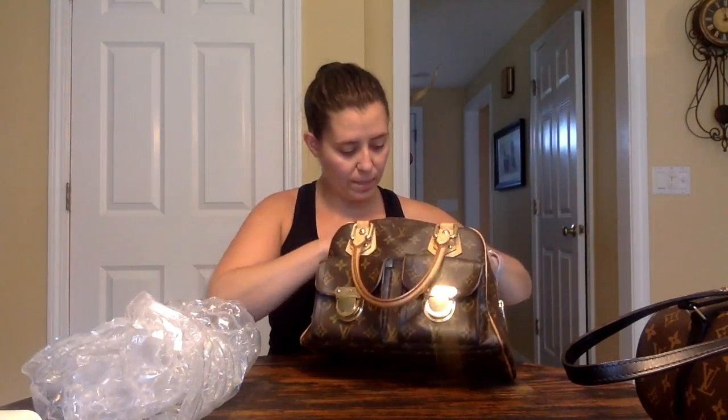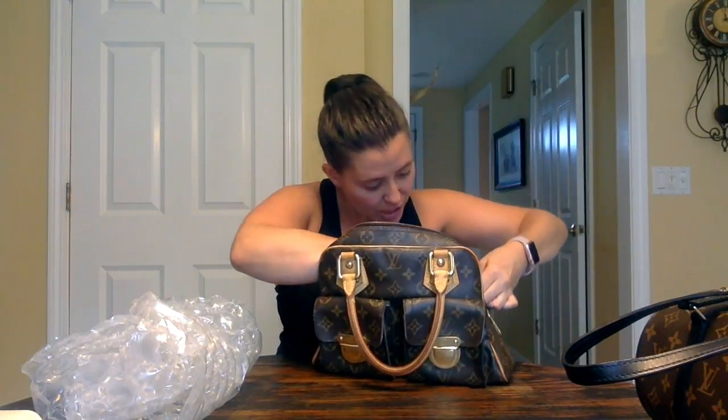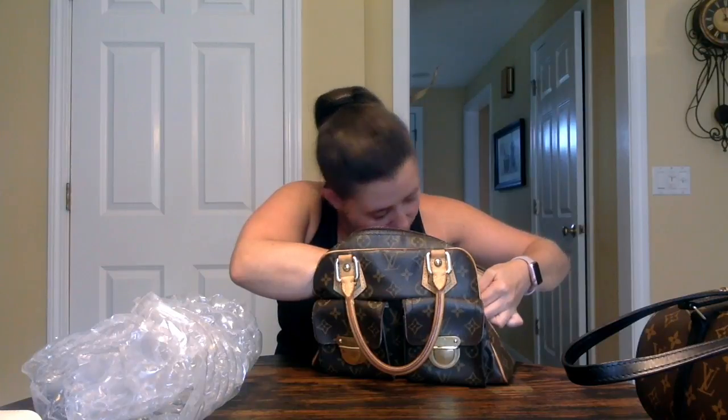I'll probably at least get all the piping replaced, and probably also replace the remainder of the Vachetta. I did want to mention — this bag is a USA-made bag and it was made in 2007.